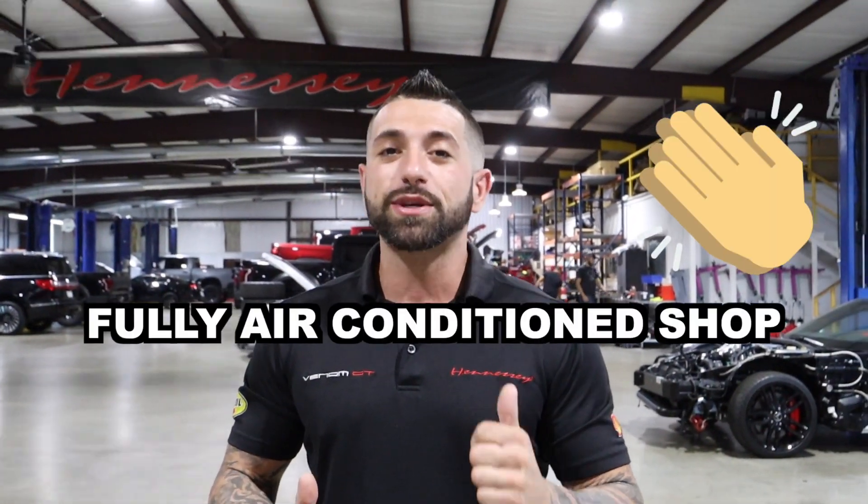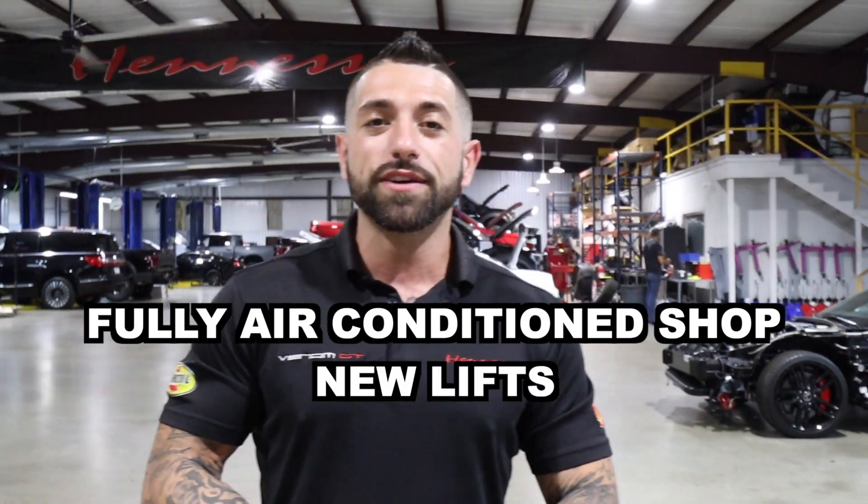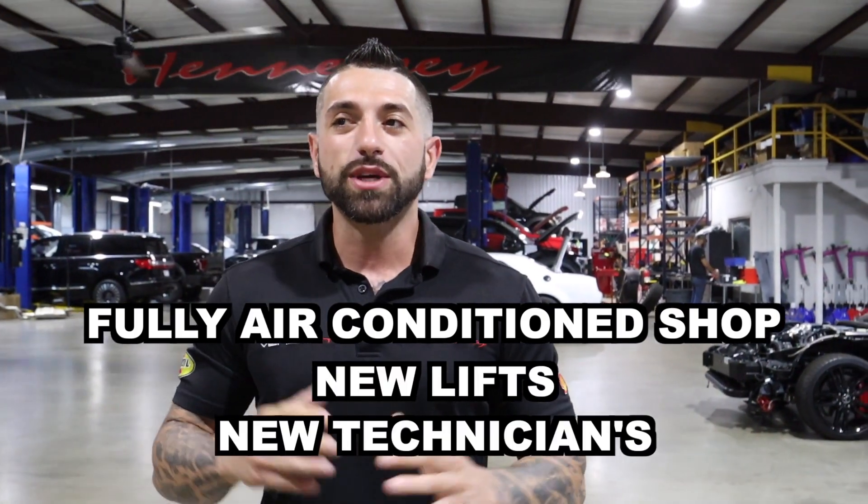Hey guys, welcome back to the vlog. We took a little pause because we were making some changes in the shop. We've got a lot going on — our biggest changes recently are we got AC, we added some new lifts, and we've added new technicians. So we've got a lot of rearranging going on and we've been setting up our new facility. We're going to take you around right now and show you some of the stuff we've got going on.